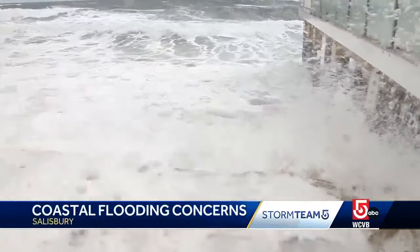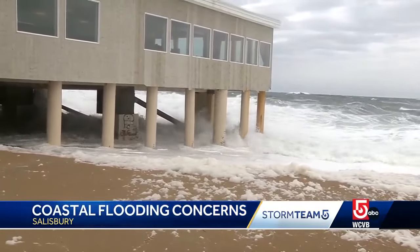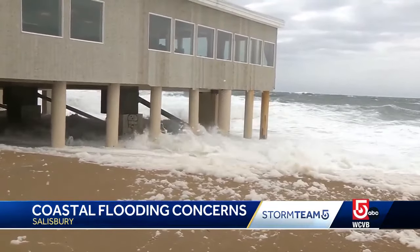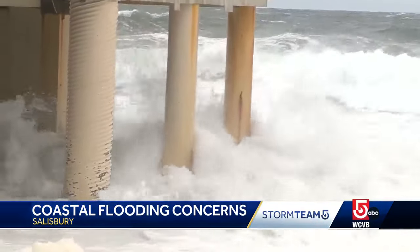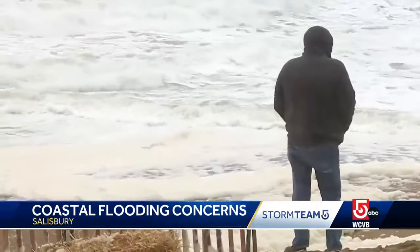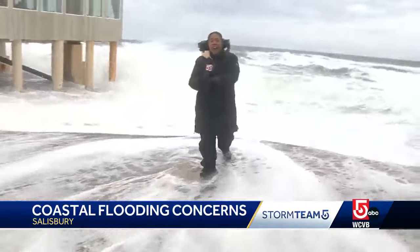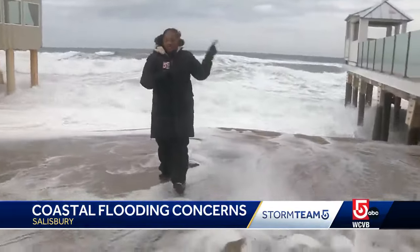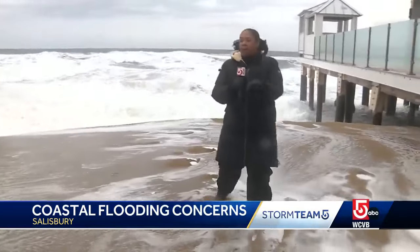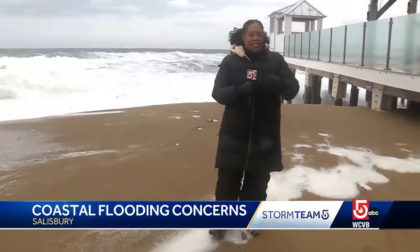Take a look at this video we shot during high tide today. You can see wave after wave crashing into the Salisbury Beach shoreline. And then take a look at what happened to me when we were gathering information for our story — both the wind and the waves were picking up during this high tide. You can see that swell that just crashed right behind me. Residents are keeping a close eye, as things can change in the blink of an eye.